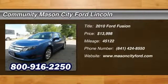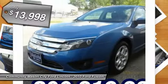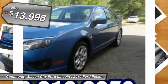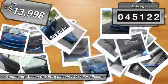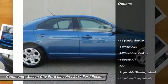The 2010 Ford Fusion. You can have both impressive power and great economy in a Fusion, and it is priced below $15,000. This vehicle has less than 50,000 miles. Here are some of this vehicle's great options.